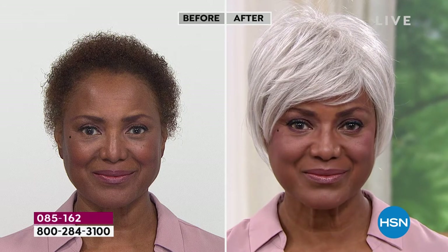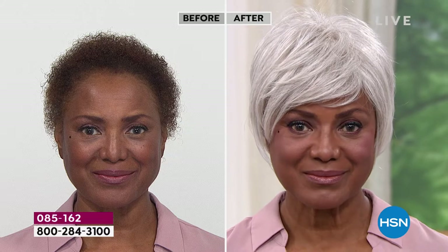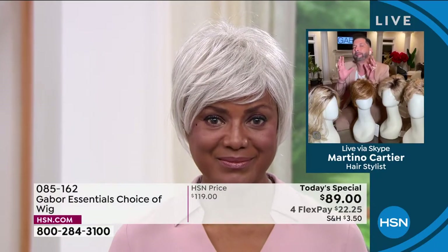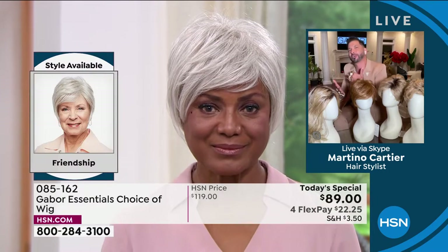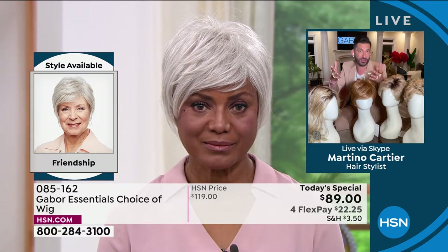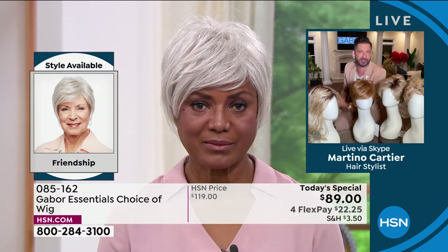You said that you're really busy being an actress, playing all these roles — being a doctor, lawyer. Let's talk about the maintenance. Why has Gabor made your life easier when it comes to maintaining this wig? Let's talk about the maintenance of it.